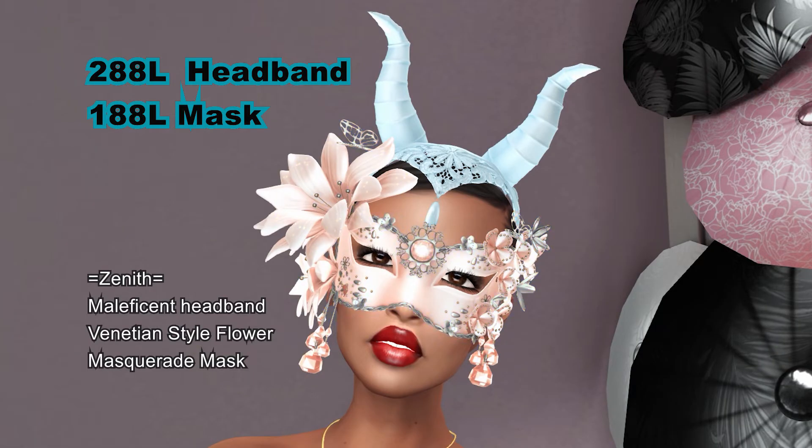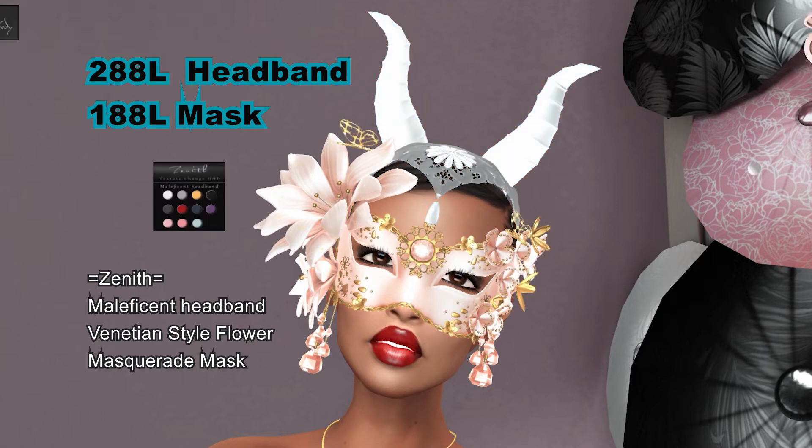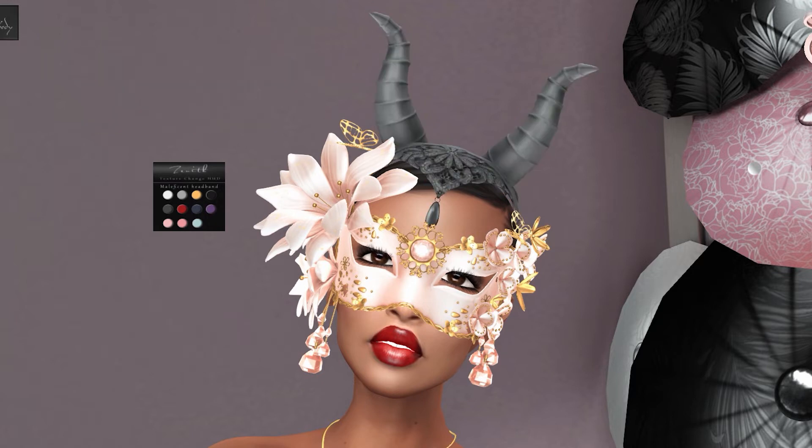From Zenit, this is the Rose Color Mask. The mask comes with gold and silver metal highlights. The headband comes in all colors.